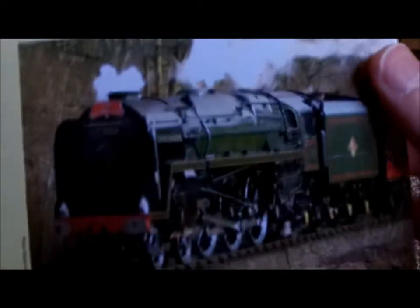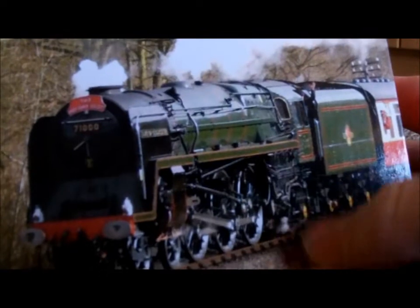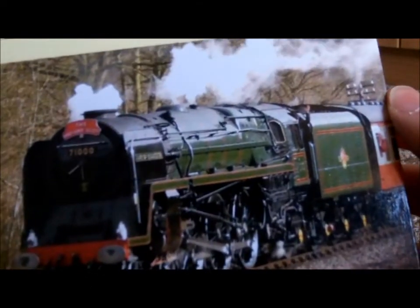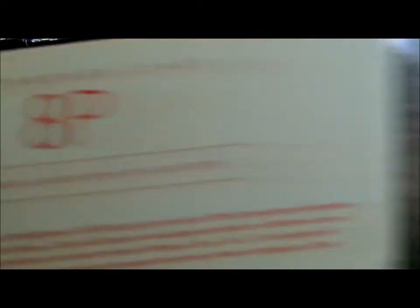BR Standard Class 8P — the prototype, the only one ever built. She is very similar to the Britannias. You can almost call it like a concept locomotive — like a concept car, and then they build cars based on it. In this case it's a steam engine — a concept locomotive — and the Britannias were based on the classic designs of the time. They really are similar.